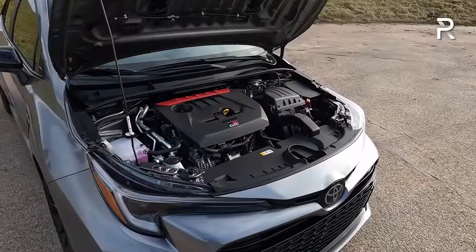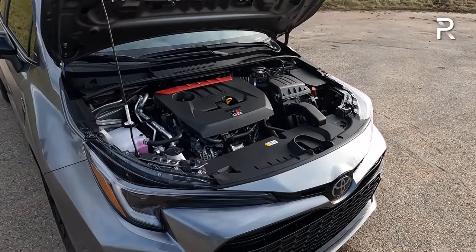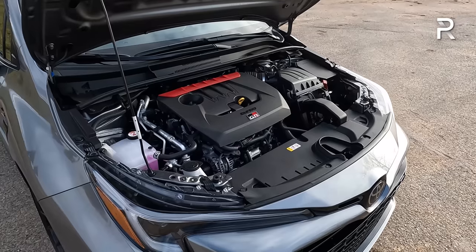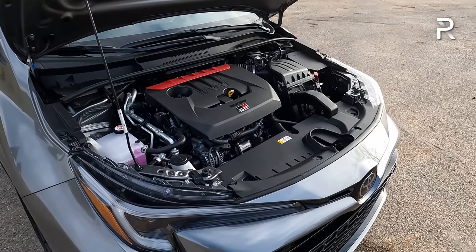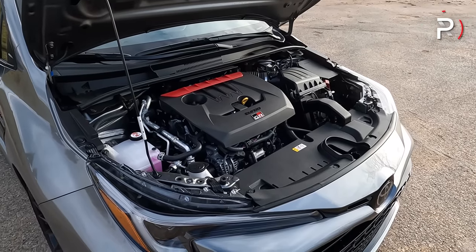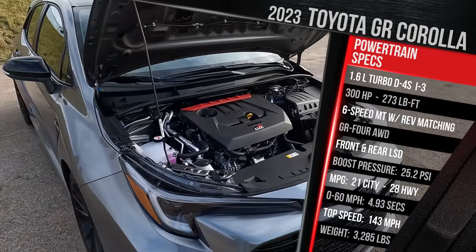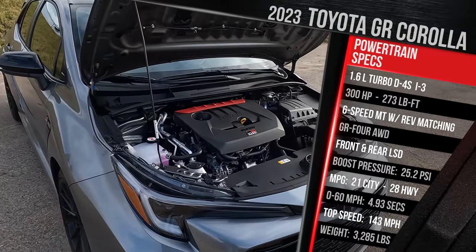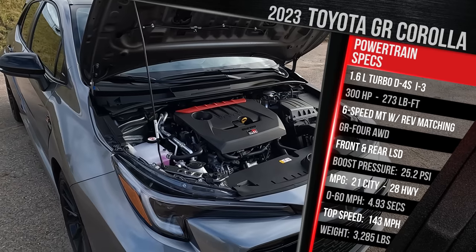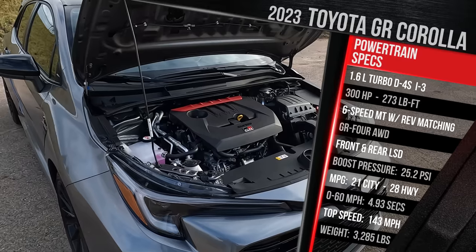This engine has been seen under the hood of the GR Yaris in other markets for a couple of years. However, Toyota decided to finally give us this forbidden fruit here in America, but they put it in a Corolla because we Americans tend to like bigger cars. Under the hood, this 1.6-liter turbo direct injection three-cylinder has a turbo pumping in up to 25.2 pounds of boost pressure — that's because this is the Circuit Edition.